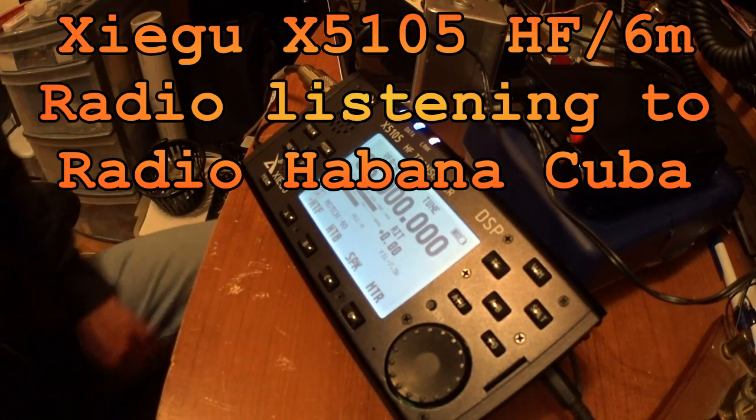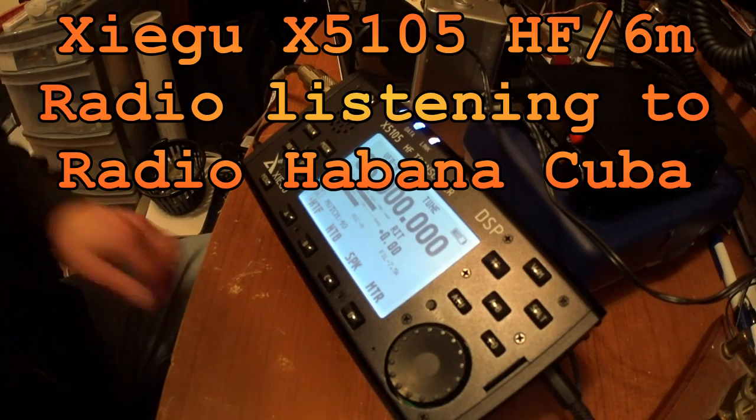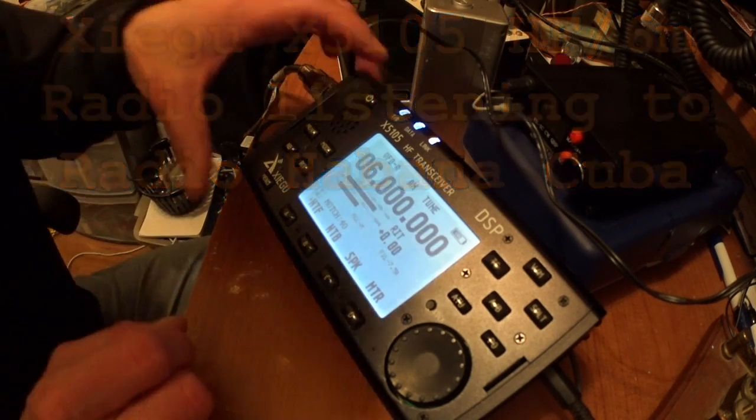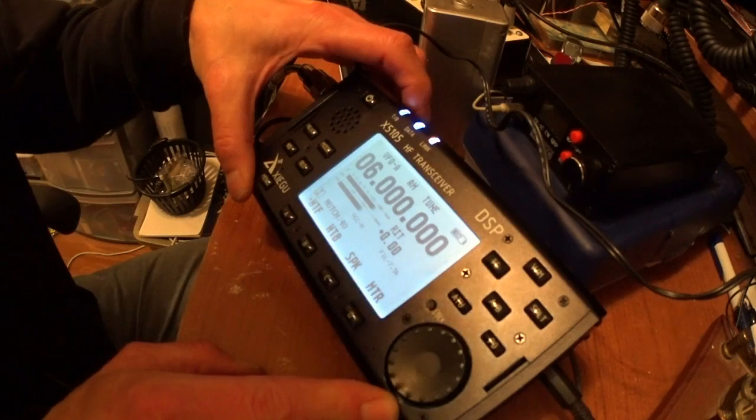This is the Zygu X5105HF transceiver, currently on 6 megs, listening to Radio Havana, Cuba.